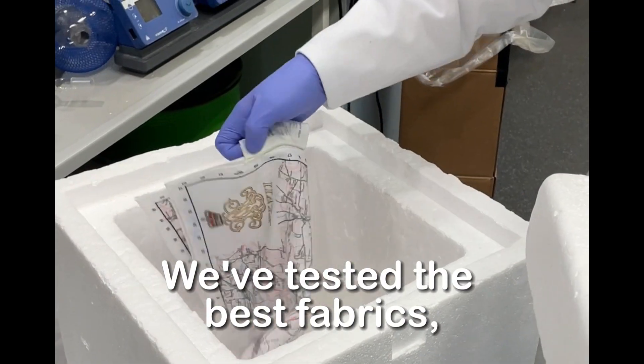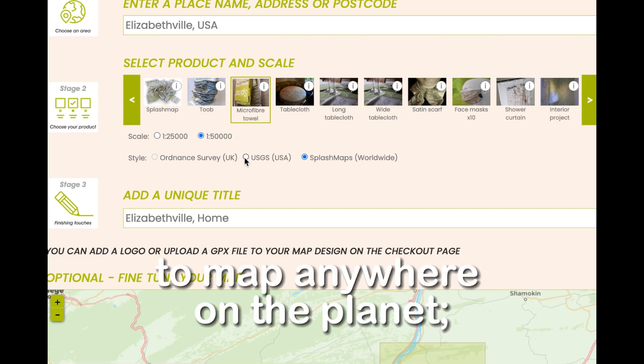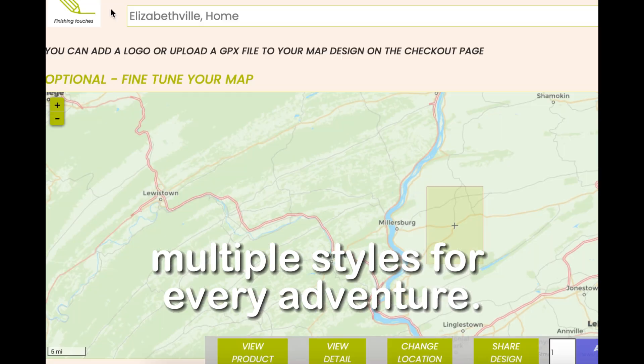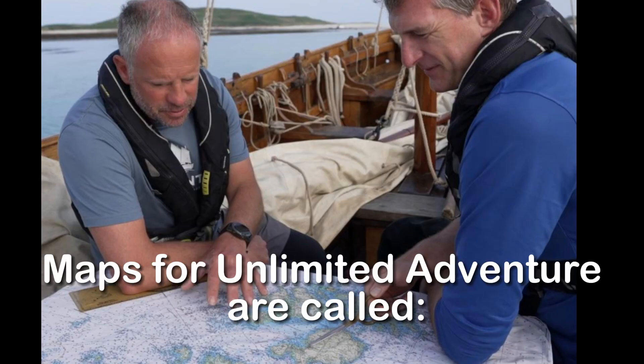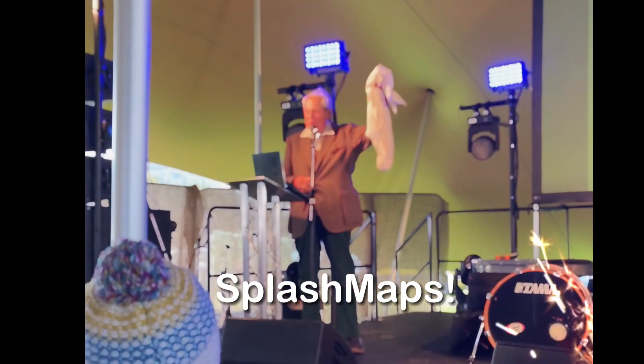We've tested the best of fabrics and brought together the simplest of tools in order to allow you to choose anywhere on the planet, multiple scales, multiple styles, for whatever your adventure might be. Today, maps designed for unlimited adventure are called Flash Map!